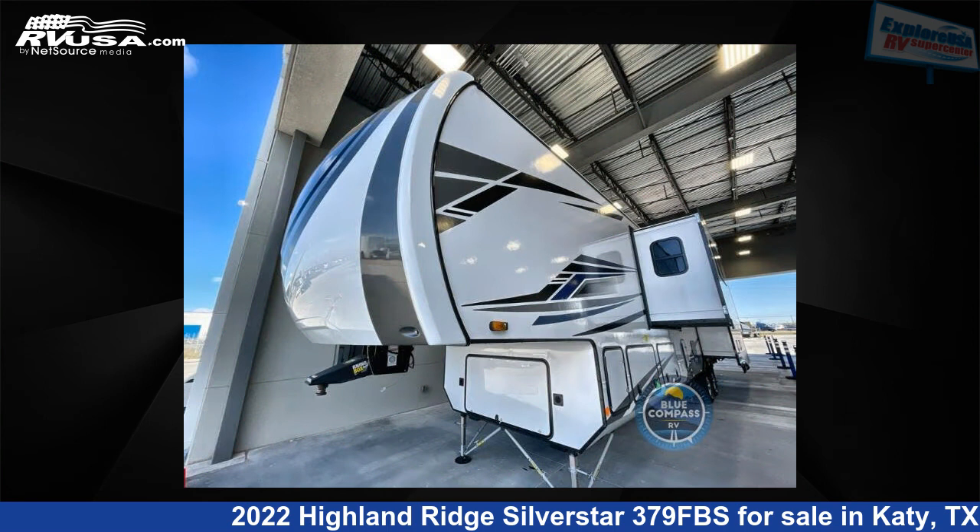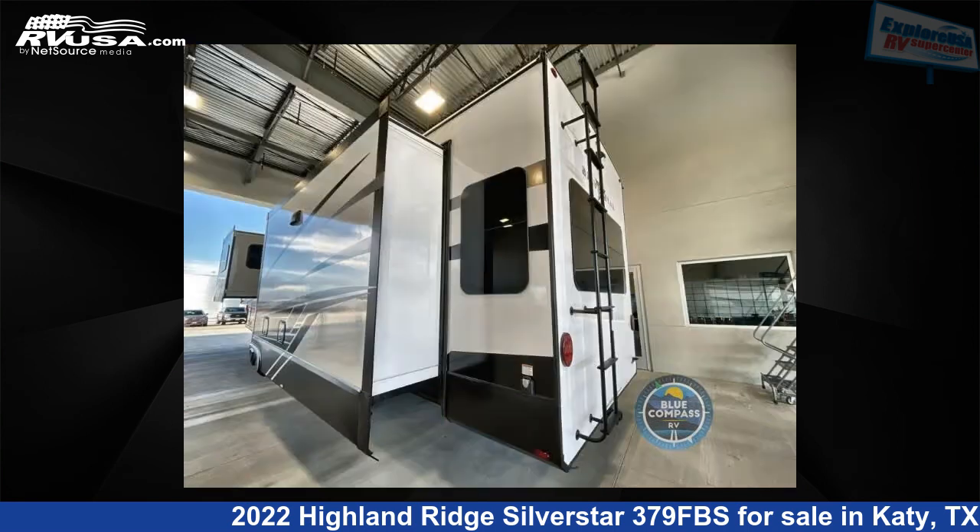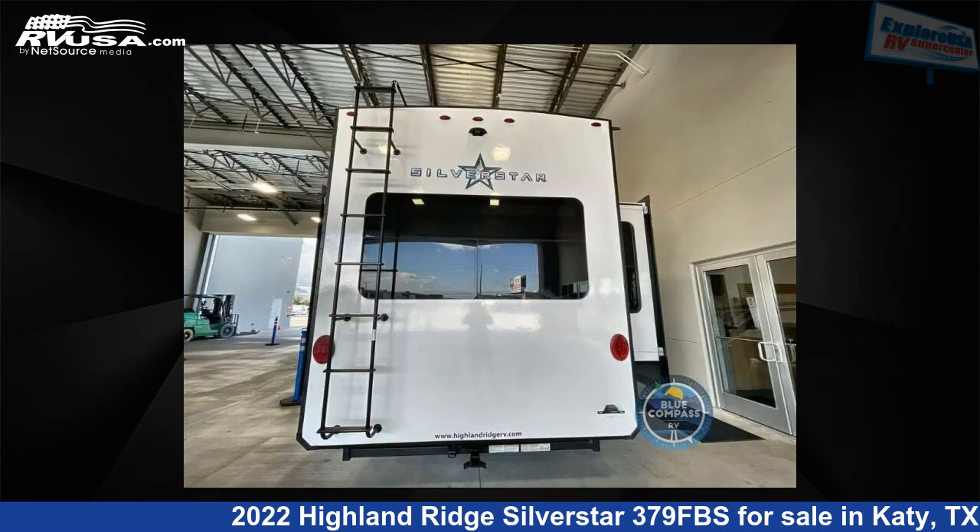This new Highland Ridge is 43 feet 0 inches in length and features four slide-outs, sleeps four, and 75 gallons freshwater capacity. The floorplan layout of this fifth wheel features bath and a half, front bath, kitchen island, and rear living area.